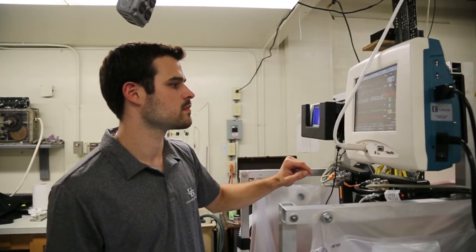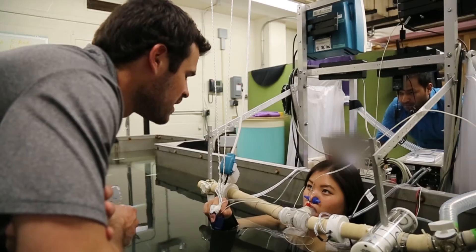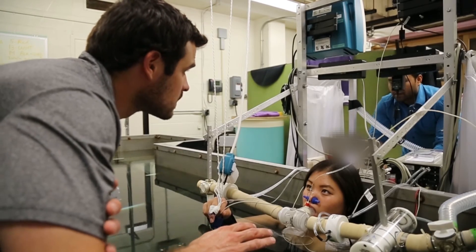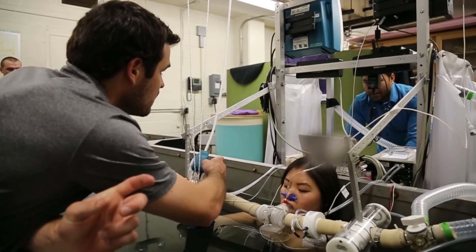All of these values together will measure ventilation and hemodynamics while submerged in water, and then we'll compare those values to the same measurements while not in water and see if the water is actually affecting the control of ventilation or hemodynamics.